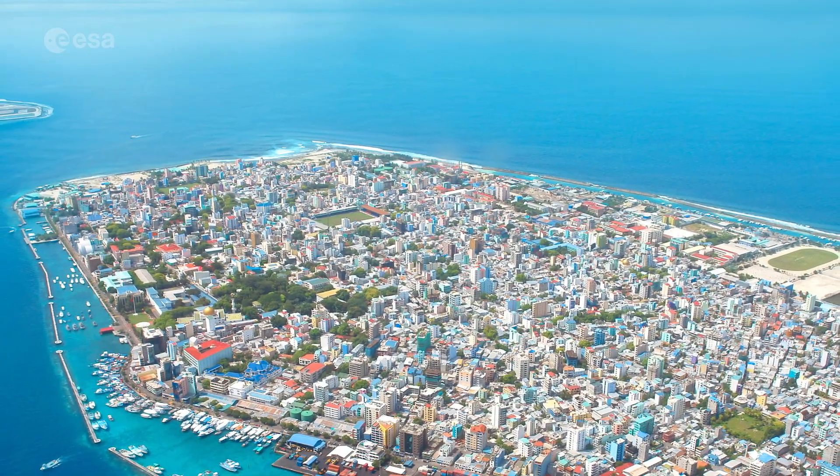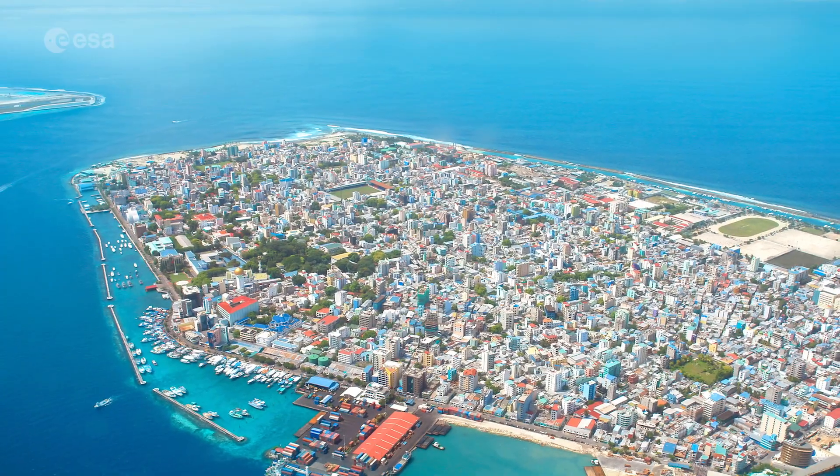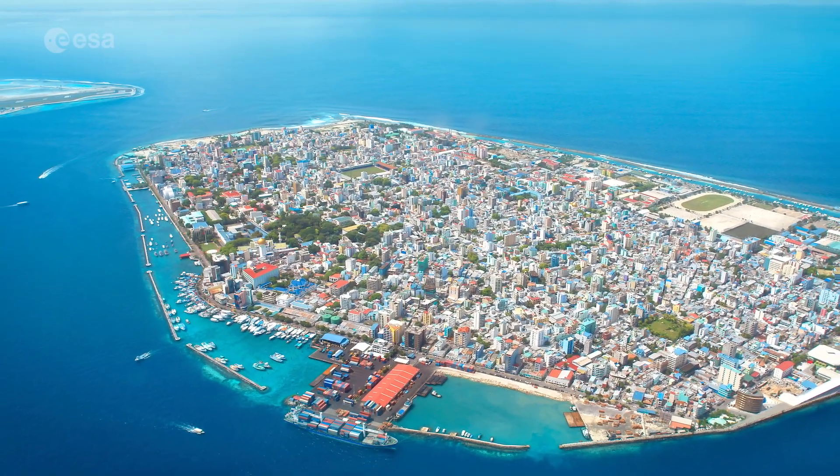With a population of more than 200,000 and an area of around 8 square kilometres, Mali is one of the most densely populated cities in the world, with a city covering almost the entire island.